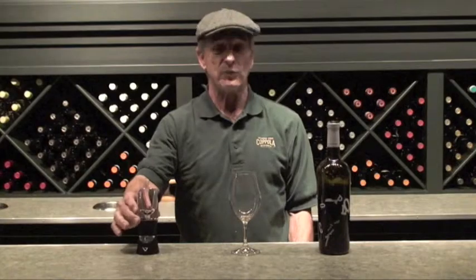Hello, my name is Bob. I work here at Francis Copeland Winery in Geyserville, and I'd like to demonstrate a new product that we have. It's called the Venturi Aerator.